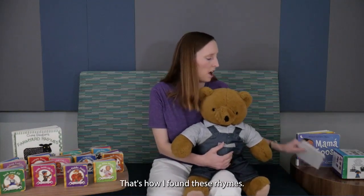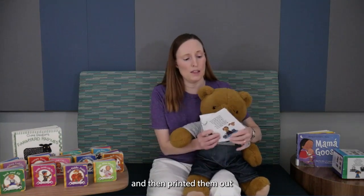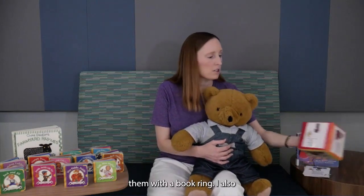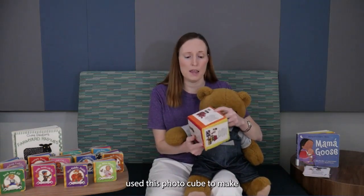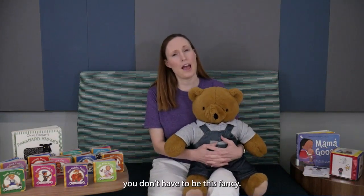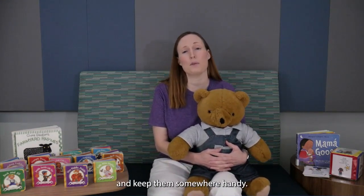That's how I found these rhymes. I printed multiple pages on one sheet of paper, then laminated them and connected them with a book ring. I also used this photocube to make a nursery rhyme block out of the same free printables. Of course, you don't have to be this fancy — you could simply print out the nursery rhymes and keep them somewhere handy.